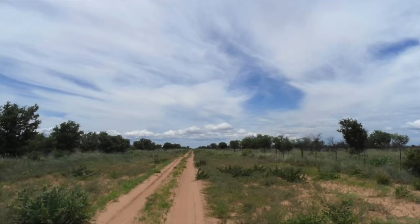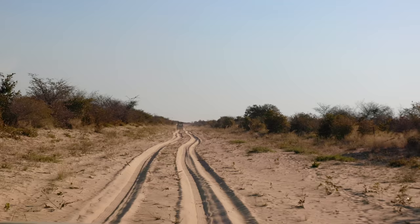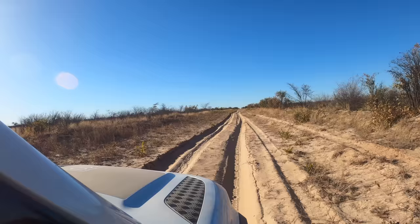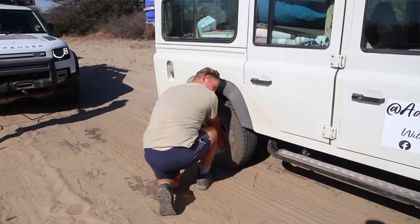That road is probably the funnest, nerve-wracking and most adrenaline-pumping road I've ever been on. Let your tyres down — don't be lazy like Bruce. What a difference. Thick sand, tyres go right down. Some parts are fourth gear. I had my cruise control at 45km/h.